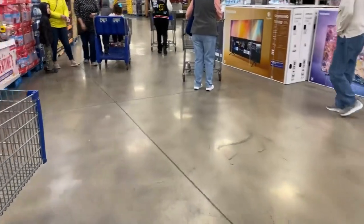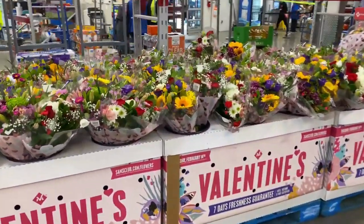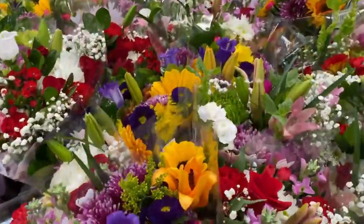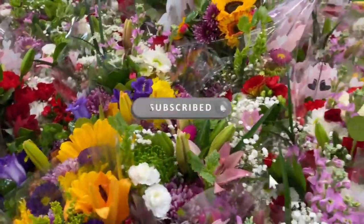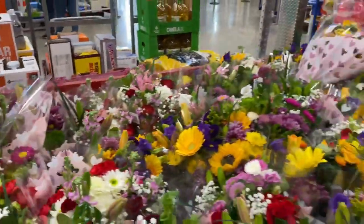Right here they have the premium bouquets for $15.98. Great deal and they are beautiful. Pretty full too — big sunflower right there. Cute, cute.